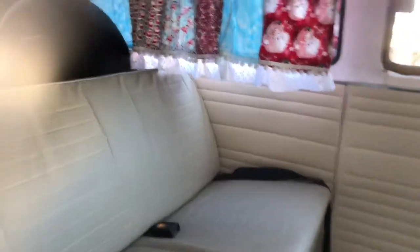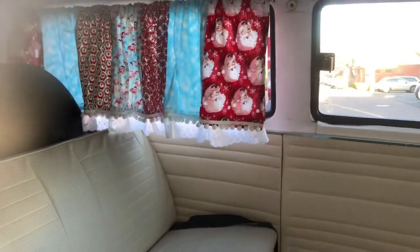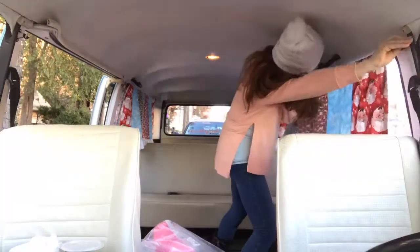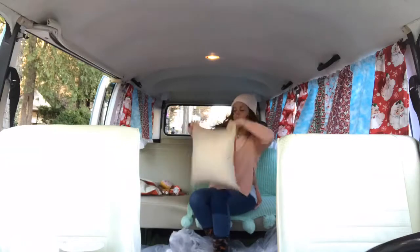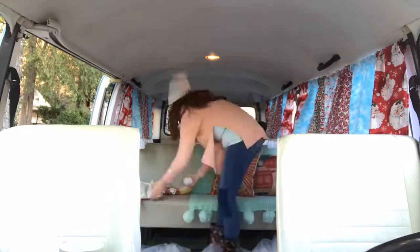I just started putting some of the curtains in. As you can see, to make her look pretty, she has her Santa and Flamingo curtains. A lot of glare here, but it'll look awesome when you do the dashboard and stuff. Get ready to see her transformation. I'll see you next time. Bye.